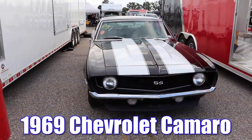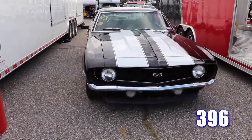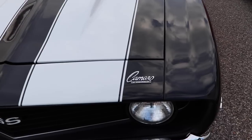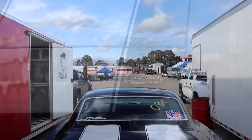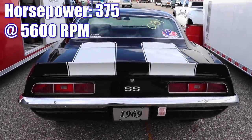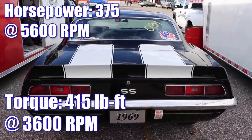The 1969 Chevrolet Camaro Super Sport 396 L78. The L78 was a 396 cubic inch V8 that featured a solid lifter cam, an aluminum intake manifold, 4-bolt mains, forged internals, rectangular port heads, a Holley 780 carb, with a compression ratio of 11 to 1, and it was rated 375 horsepower and 415 pound-feet of torque.